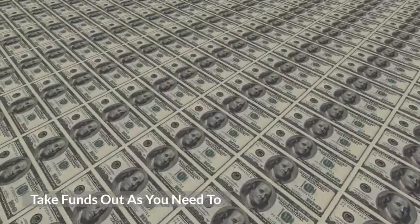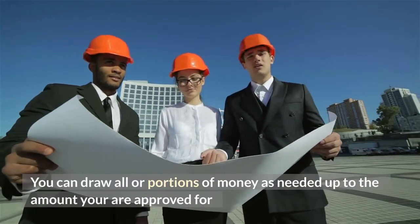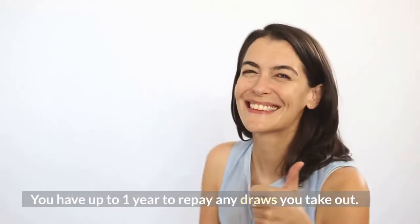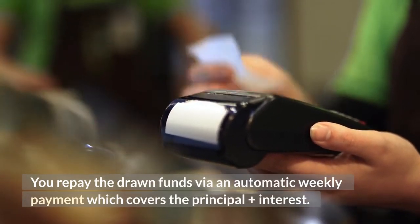Take funds out as you need to. You can draw all or portions of money as needed, up to the amount you are approved for. You have up to one year to repay any draws you take out, and repayment is via an automatic weekly payment which covers the principal plus interest.